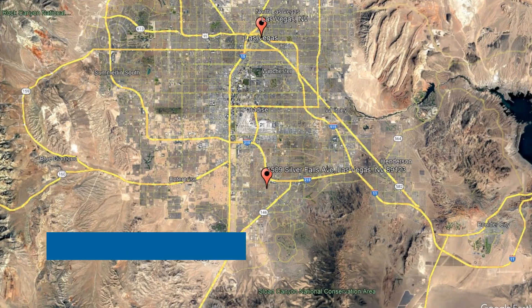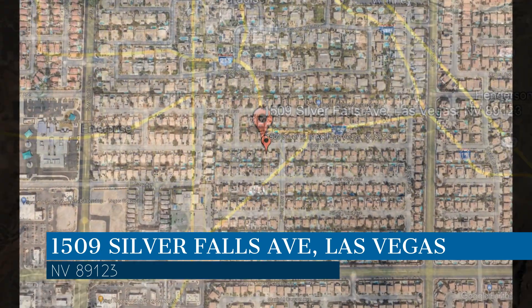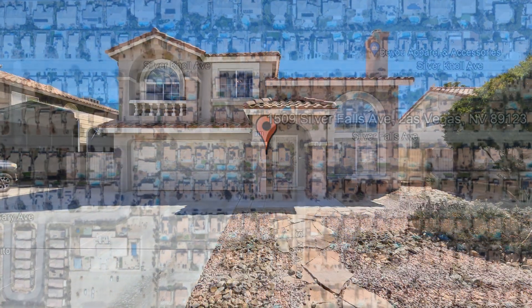Here are photos of an available rental property — make it yours today. This property is located at the address on your screen, and this video is brought to you by Robinson Realty and Management, a leader in Las Vegas property management.